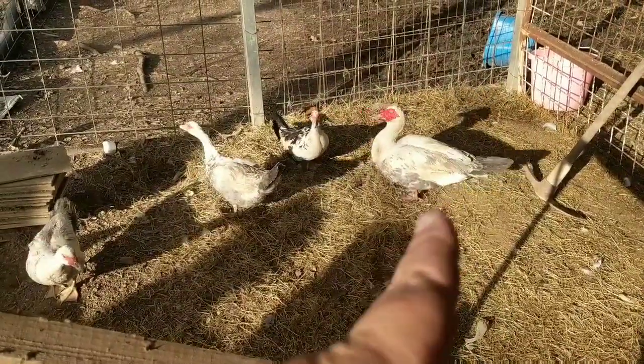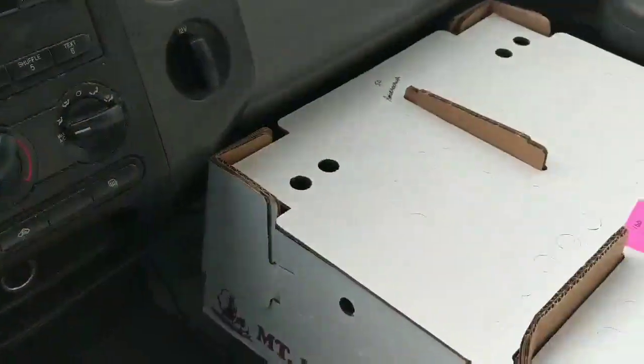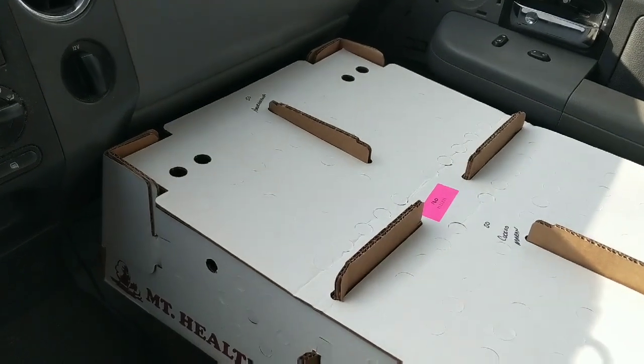This is Uncle Charles and Charlie's Angels. Okay friends, we are home. Let's take a look at what we got.